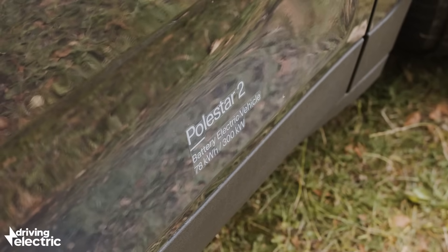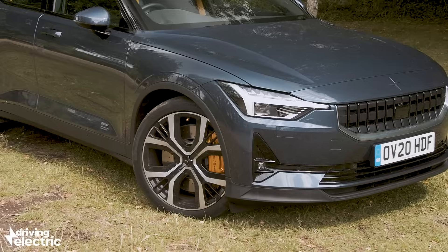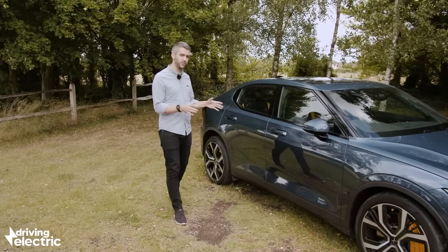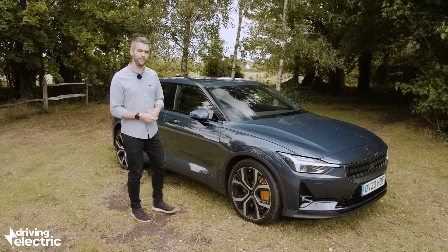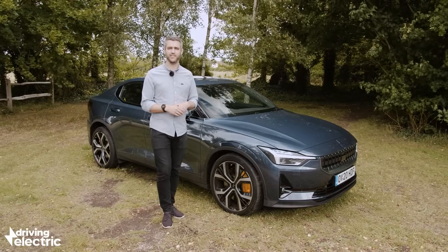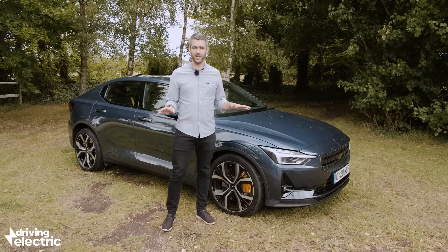To begin with there's just one battery and spec to choose from, though those after a little added exclusivity can add Polestar's performance pack — a £5,000 option that adds 20-inch alloy wheels, Brembo brakes and manually adjustable Öhlins dampers. In all honesty most of that kit feels like a bit of a gimmick, because you can't adjust those dampers on the fly using a switch inside the cabin — you'll need to go under the bonnet to make those adjustments manually. The chances are you'll find a setting that works for you, most likely the one straight from the factory, and you'll leave it well alone.